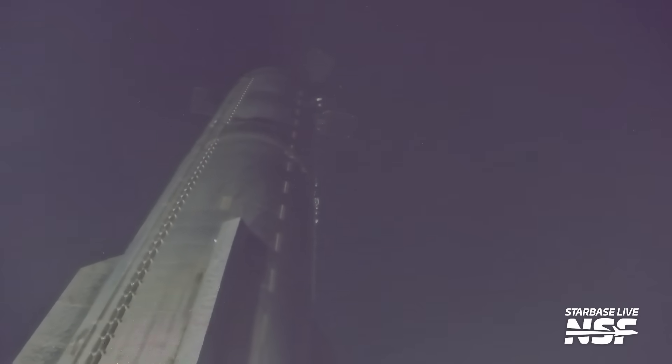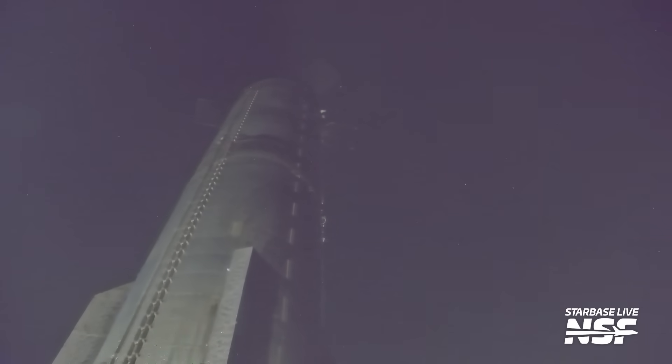Coming back, catching it on the chopsticks, putting it down. There was even significantly less fire coming out of the booster after it landed this time.